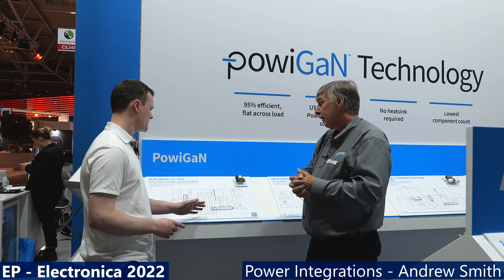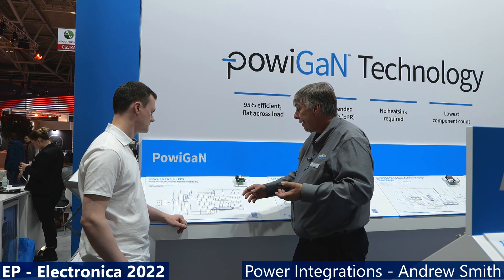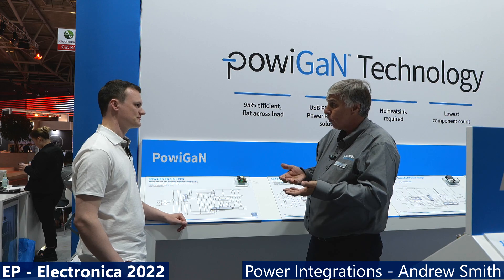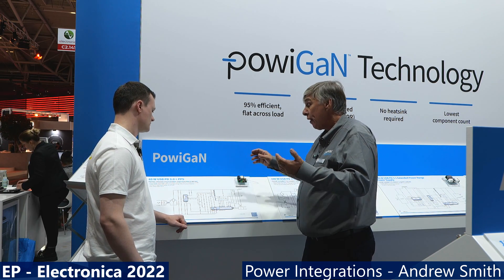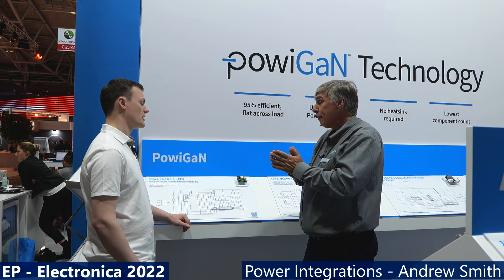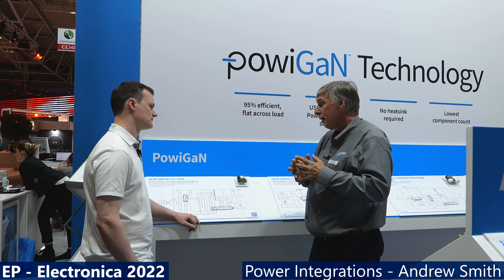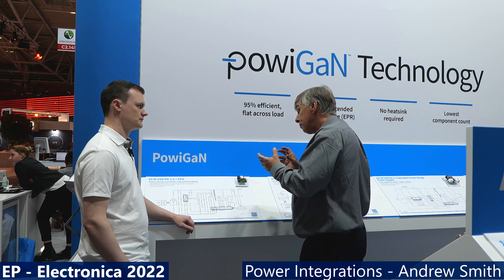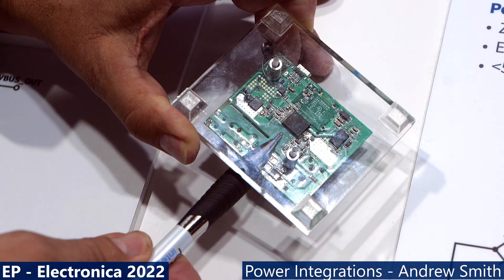Switching frequency in a power supply controls the size of the power transformer. By increasing switching frequency from 80 kilohertz to around 140 kilohertz, the main switching transformer can be made smaller, further reducing the size of the power converter. Capacitance is normally fixed — the amount needed is related to the output energy required to keep it regulated and stable. However, Power Integrations also has a technology called mini-cap that reduces the size of the input bulk capacitor in highly space-constrained applications.